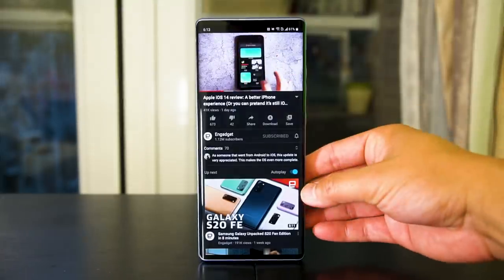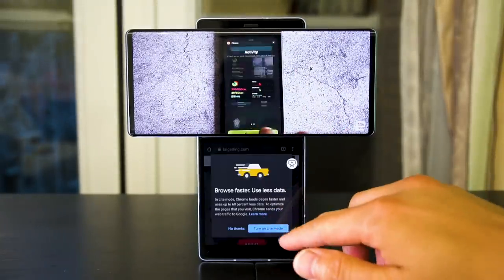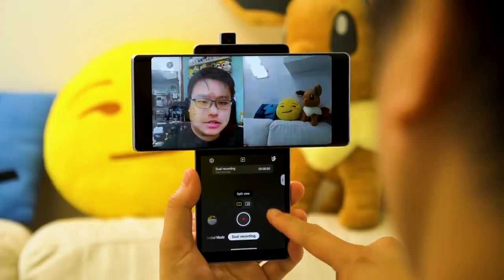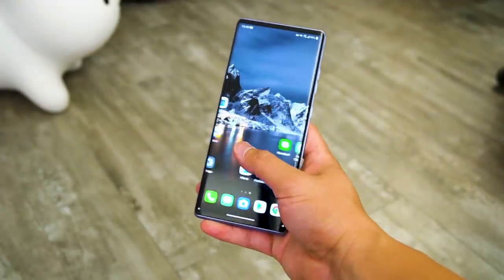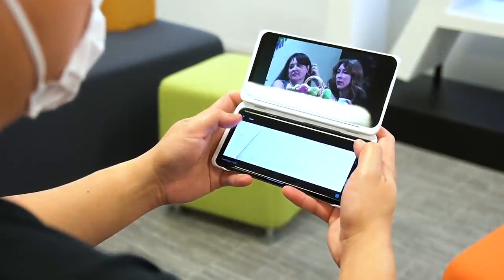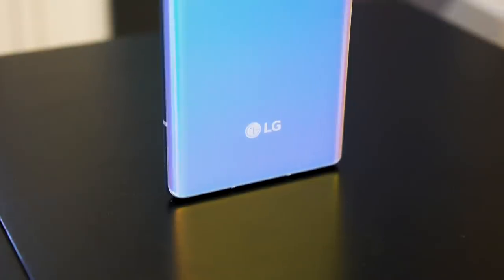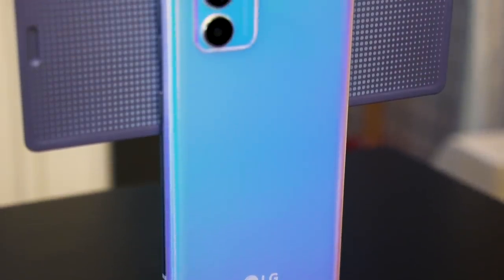The LG Wing is essentially a premium mid-range 5G phone, featuring a Qualcomm Snapdragon 765G processor, triple rear cameras, a pop-up selfie camera, and an under-screen fingerprint reader. It's a little thicker and noticeably heavier than other flagship phones, but it's still more portable than a dual-screen phone like the Velvet. The color I received here is the Illusion Sky, which has a chic gradient finish underneath frosted glass, and I really like it.